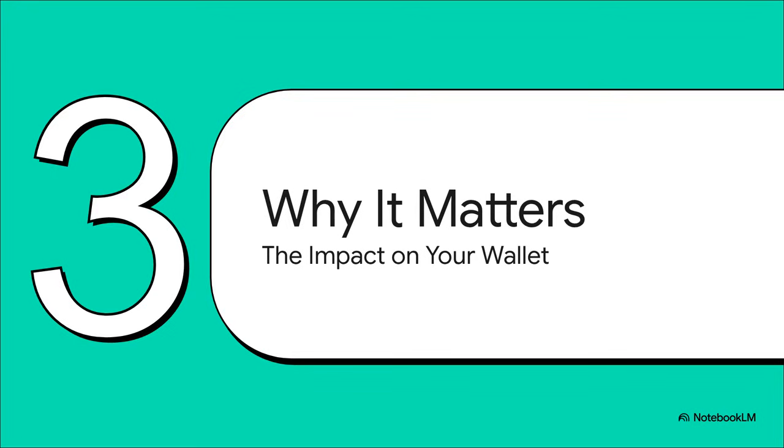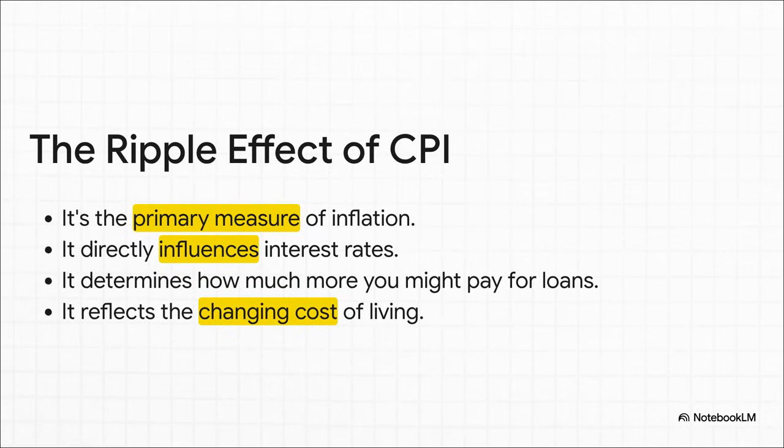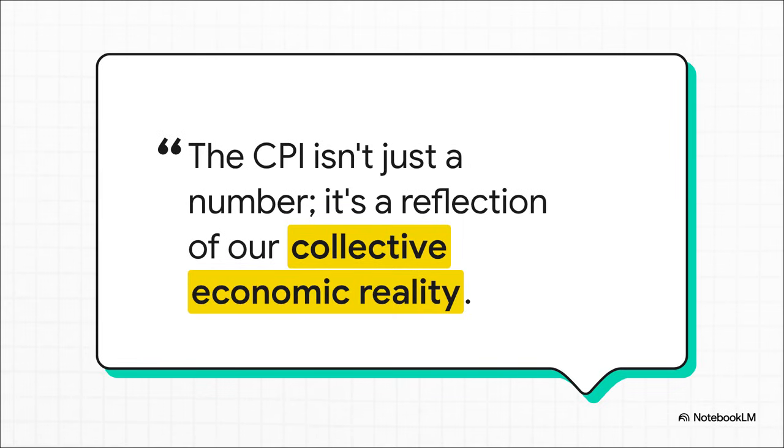So we've gone from a big shopping list all the way down to a single percentage. But why should you care? Why does this one number matter so much to your actual real life? The CPI creates massive ripple effects. Because it's the main way we measure inflation, central banks use it to make huge decisions. If the CPI is high, they'll probably raise interest rates — and for you, that means your mortgage, your car loan, and your credit card debt could all get more expensive. It directly impacts your wallet, while also telling you that your day-to-day costs are already going up. The CPI isn't just some dry statistic — it's a story told through numbers about what it costs all of us to live our lives and how that story is changing every single month. It's a snapshot of our shared economic reality.